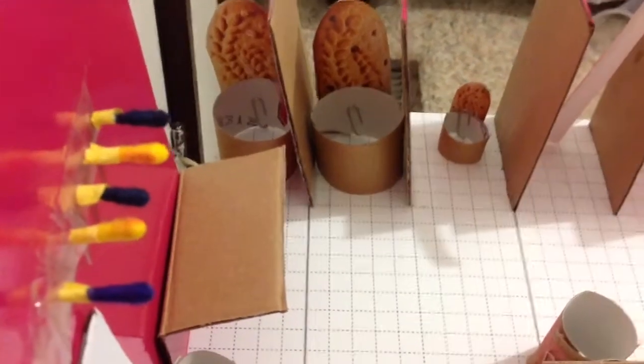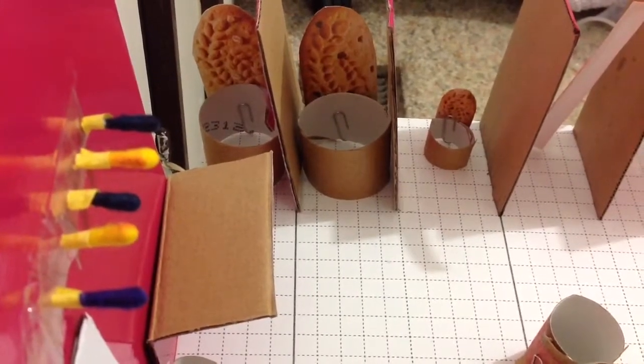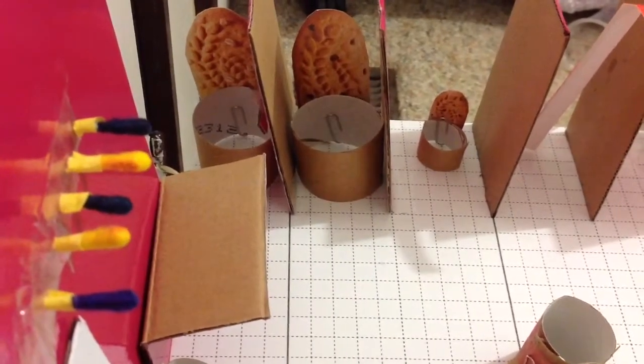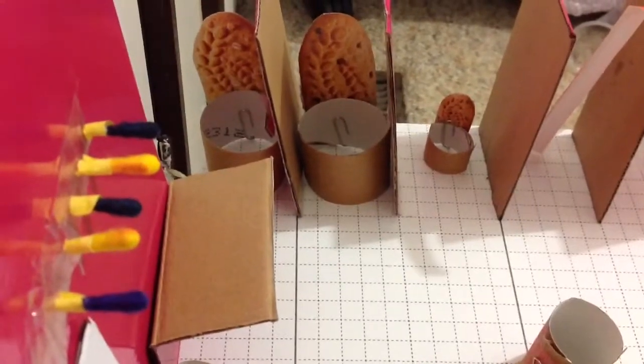And we have one children's toilet. It's for 5-year-old children, and it's at the 95th percentile, and its pan height is 295 millimeters.